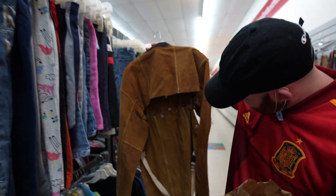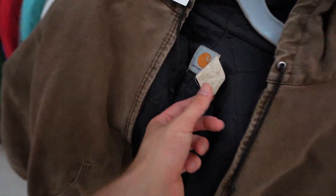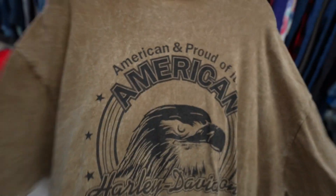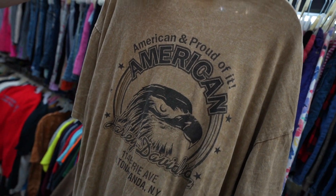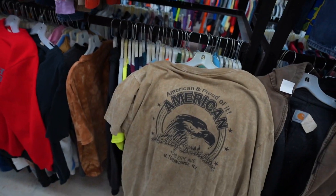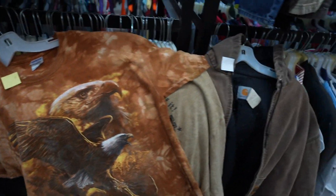That black stallion brand - look, earth tones out the ass. This one is another vintage Car Pods, nice poop brown colorway. Then you got the American and Proud of It tee - yes, we're the best. And the Eagle T right next door.